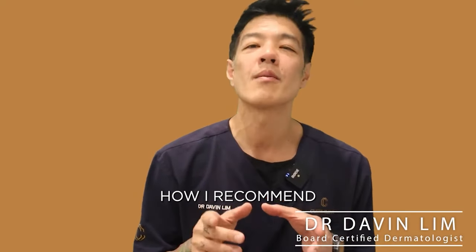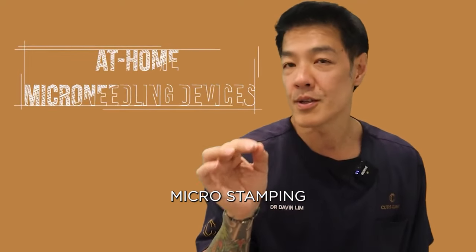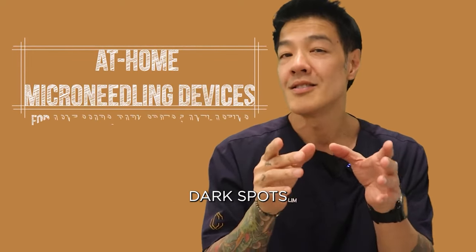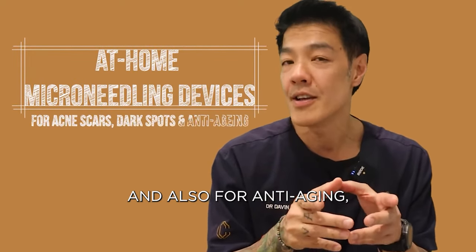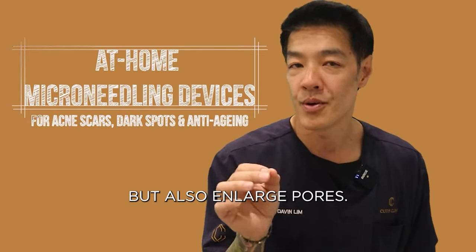Today we're going to talk about how I recommend using an at-home microneedling micro stamping tool for acne scars, dark spots, and also for anti-aging — especially for the treatment of fine lines but also enlarged pores.